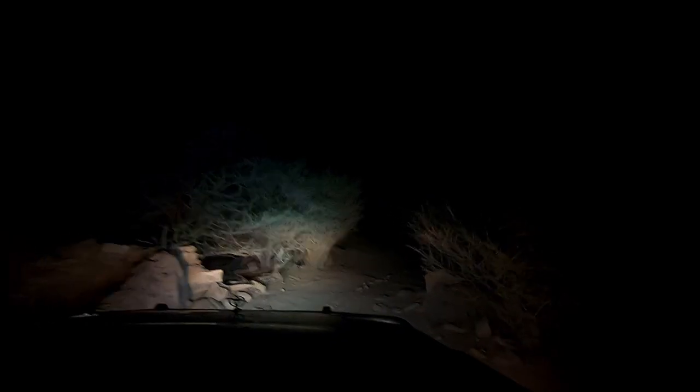We have arrived at the abandoned farm, with palm trees.